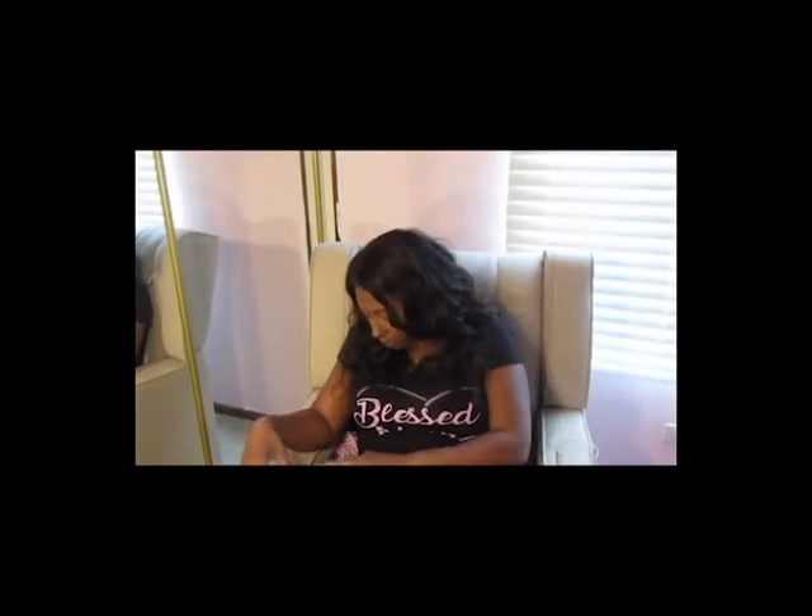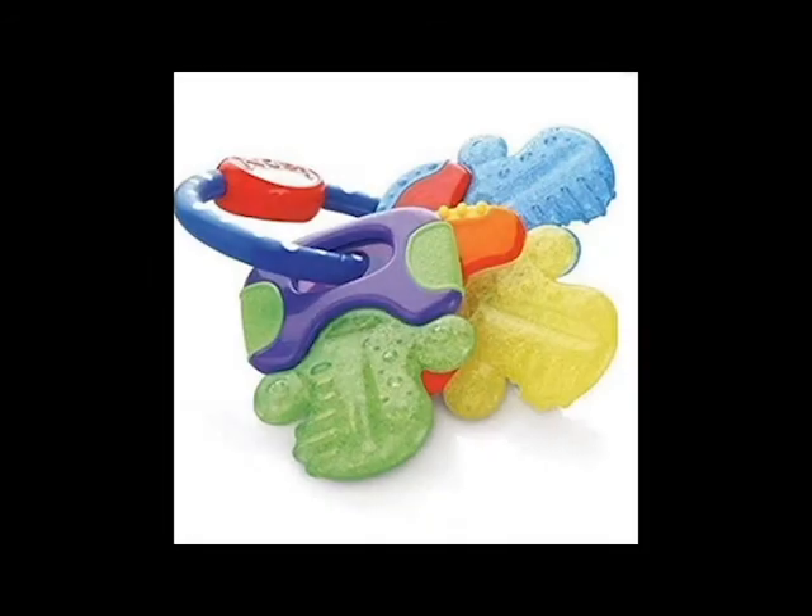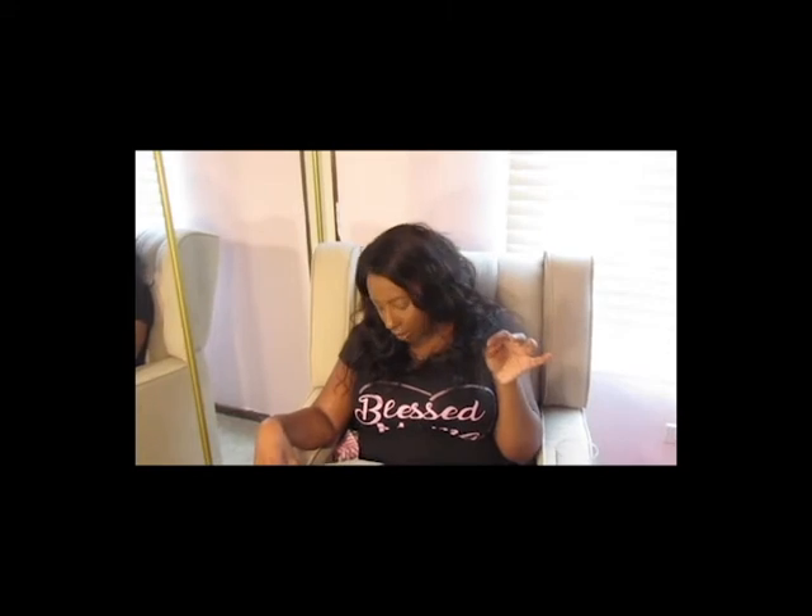Number thirteen: teething keys. These are the Nuby teething keys — you get about five little keys that kind of look like cactuses on a little baby key ring. It's such a fun teether; each key has a different texture. Sorry if half this list is teething-related, but from three to six months a good chunk of your time is spent on teething. We really like the teething keys from Nuby — check them out, they're linked in the description box below.